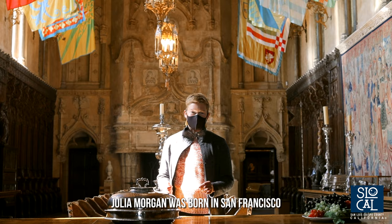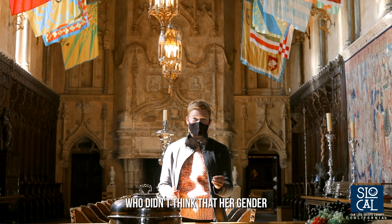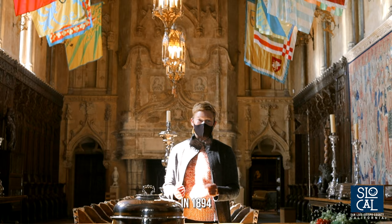Julia Morgan was born in San Francisco in 1872. She was lucky enough to be brought up in a relatively affluent family with parents who didn't think that her gender should hold her back from pursuing an education and a profession. And so that's exactly what she did — she graduated from the civil engineering program at UC Berkeley in 1894.